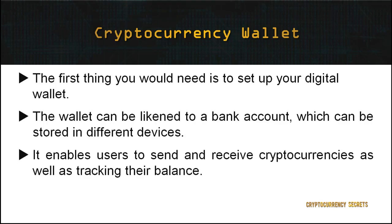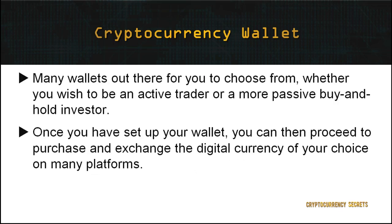To start investing in cryptocurrencies, the first thing you need to do is set up your digital wallet. In the cryptocurrency realm, the term used is wallet. The wallet can be likened to a bank account, which can be stored in different devices. A cryptocurrency wallet is a software program that stores private and public keys and interacts with various blockchains. It enables users to send and receive cryptocurrencies as well as track their balance. There are many wallets to choose from, depending on your security needs and whether you wish to be an active trader or a passive buy-and-hold investor.